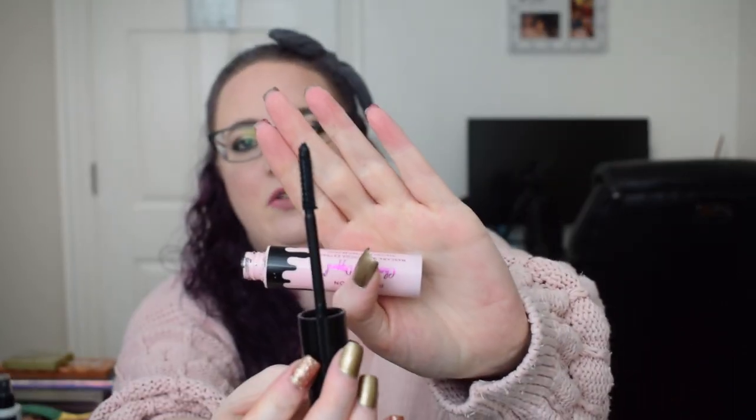I have a mascara. This is the I Heart Revolution Chocolate Dipped Mascara. I love this mascara — this is like my new holy grail mascara. I hope they never discontinue it, but it is constantly sold out on their website so it's really hard to get a hold of. When I am able to get it, I'll order like ten at a time, which is what I did last time. I have backups and I'm thinking about ordering more now that I'm down to two or three left.